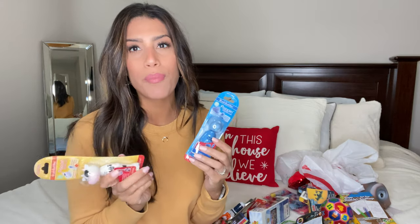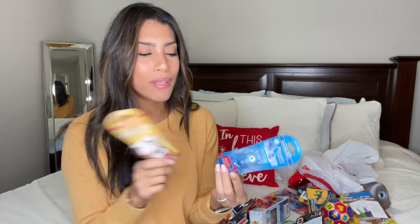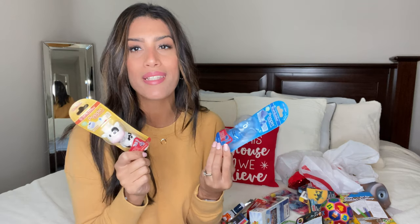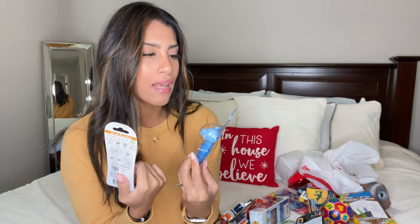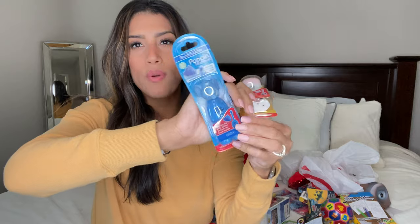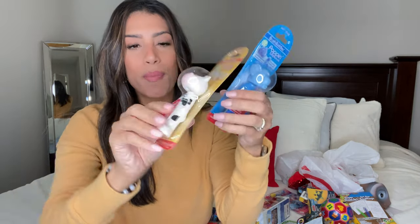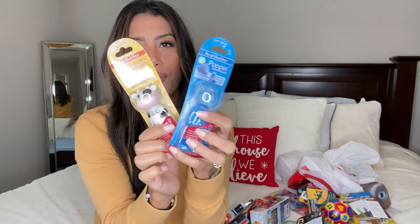Next, for both Ryan and Madison, are toothbrushes — I always put toothbrushes in my kids' stockings. These are called Brush Buddies popping toothbrushes. Ryan's is a blue elephant and Madison's is a little cow. You press a button and the toothbrush pops up, which I thought was really cute.